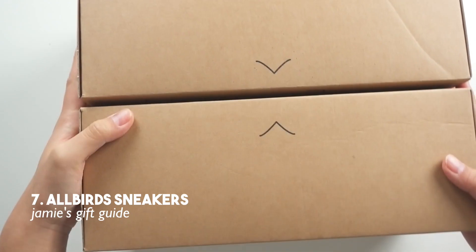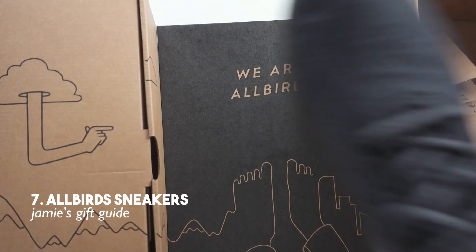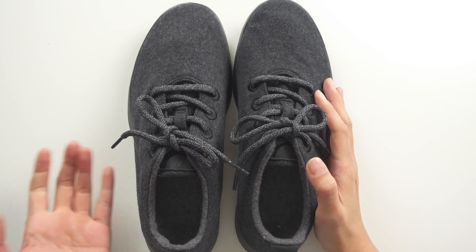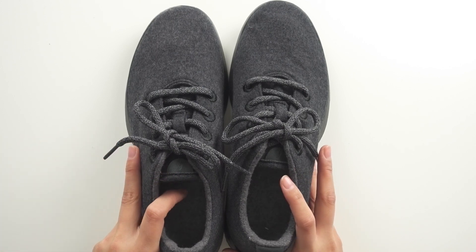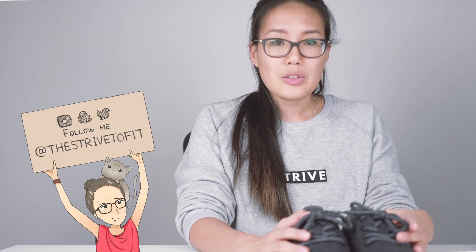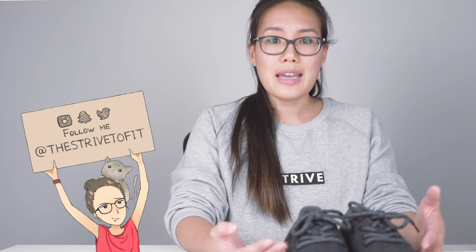Last but not least are these sneakers from a company called Allbirds. They are wool sneakers that are super lightweight and machine washable — I've seen residents and medical students wear them so that if they get dirty in the hospital, you can just put them in the washer. They have a memory foam sole so they're super comfortable. Some have laces and some don't, and they come in different colors. They're called Runners but are more suited for day-to-day errands. They're pretty stylish, go well with a lot of outfits, and make a great gift.